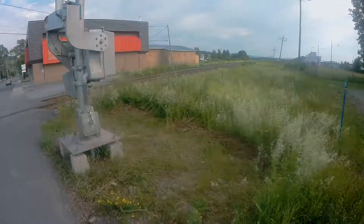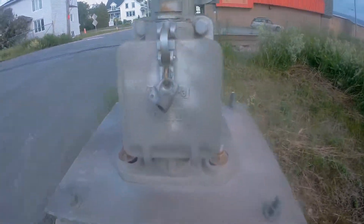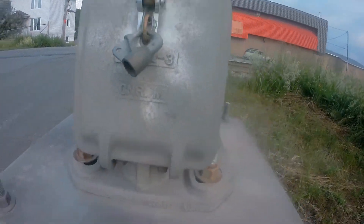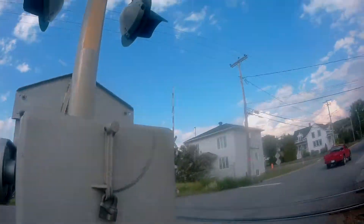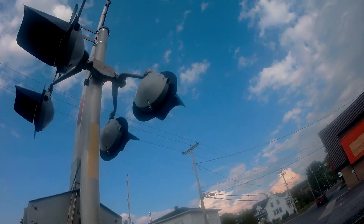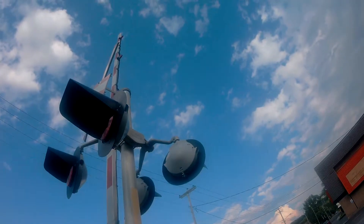Here is the second signal. It has a CNR signal base, Savetran gate mechanism, Savetran LED lights, and Ricoh lights on the crossing gate.